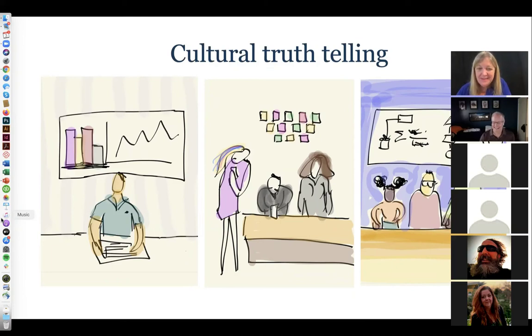Crystal chimed in: as a product owner, the implicit ask to the design team is to go ahead and design something around what the HiPPO would like to see — don't make waves, come up with a solution that aligns with the HiPPO's point of view.